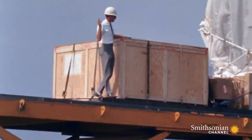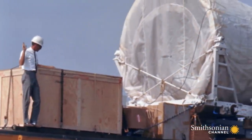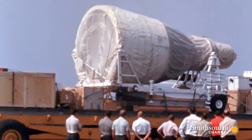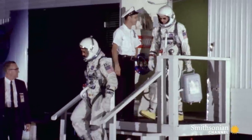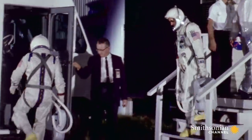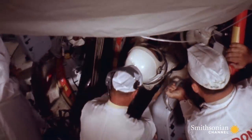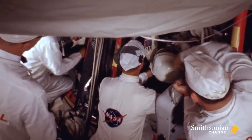Exceptionally complex, uncommonly expensive, and Gus Grissom is about to make it really fly. Grissom joins rookie John Young as America's first two-person crew for the maiden voyage of Project Gemini.